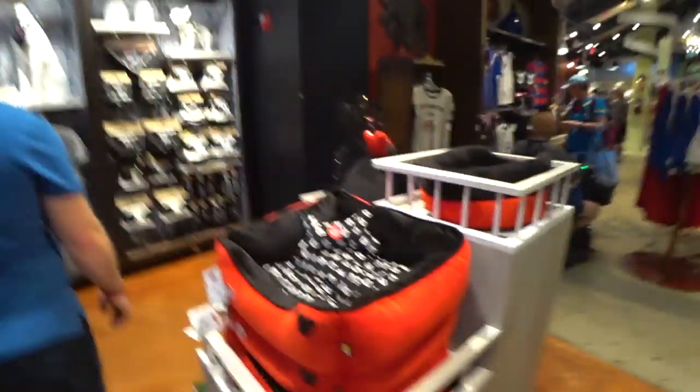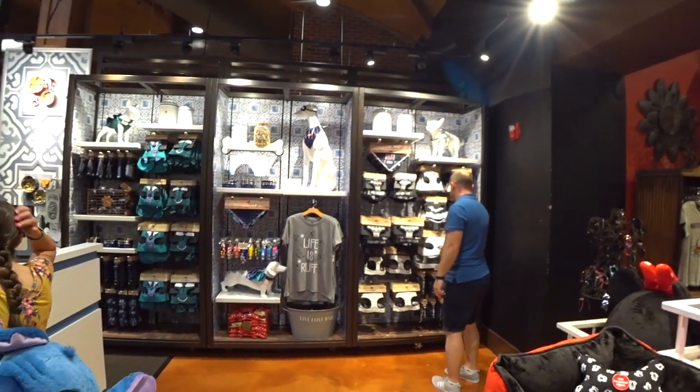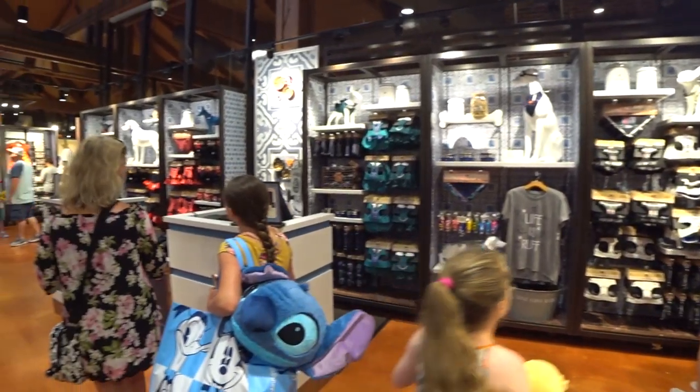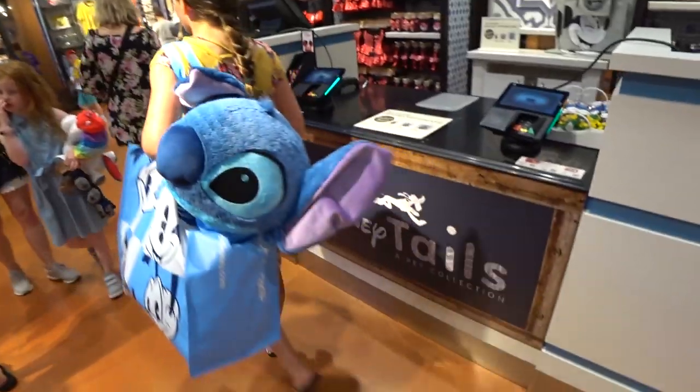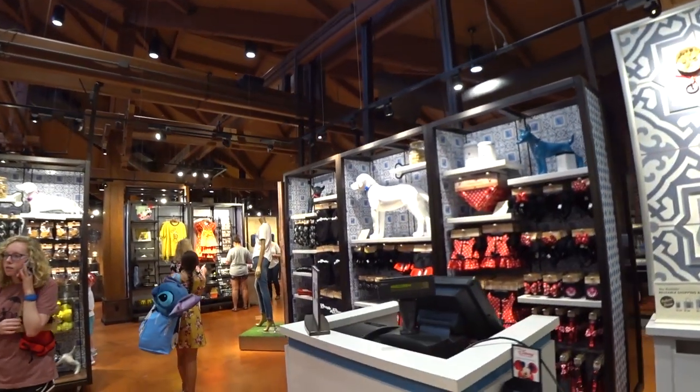You could probably even get this dog bed personalized — wouldn't that be cute? So yeah, this is the pet store here in the Marketplace Co-op, Disney Springs — Disney Tails Pet Collection. So many adorable things for your animals because they deserve it.